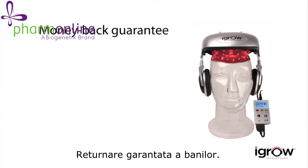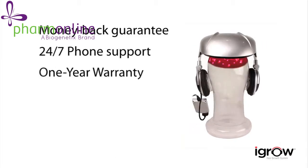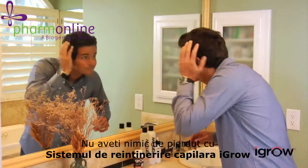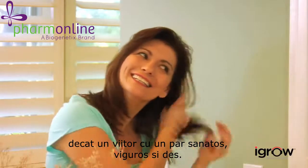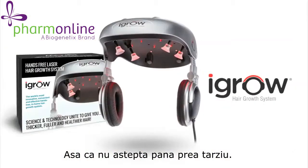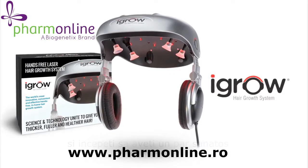It's effective and easy to use, adjusts for proper fit and positioning, and features built-in headphones for listening to music. Backed by a six-month money-back guarantee, 24/7 phone support, and a one-year warranty, there's nothing to lose with the iGrow Hair Rejuvenation System except a future with dull, lifeless, thinning hair. So don't wait until it's too late — get the iGrow today and start getting thick, healthy, rejuvenated hair.